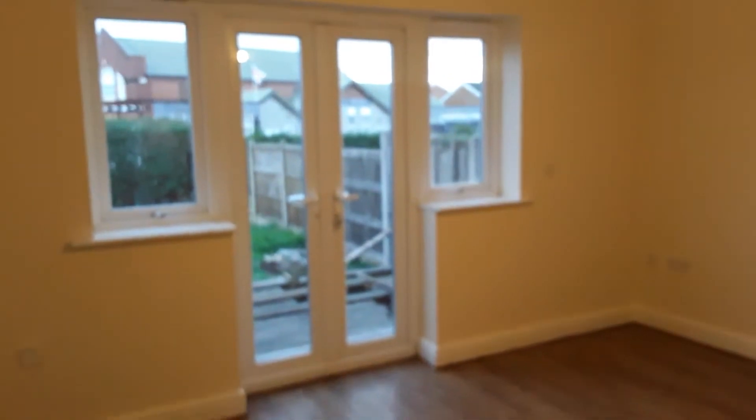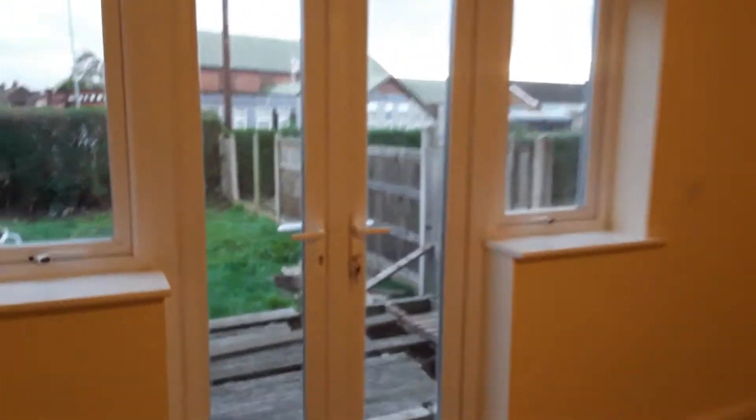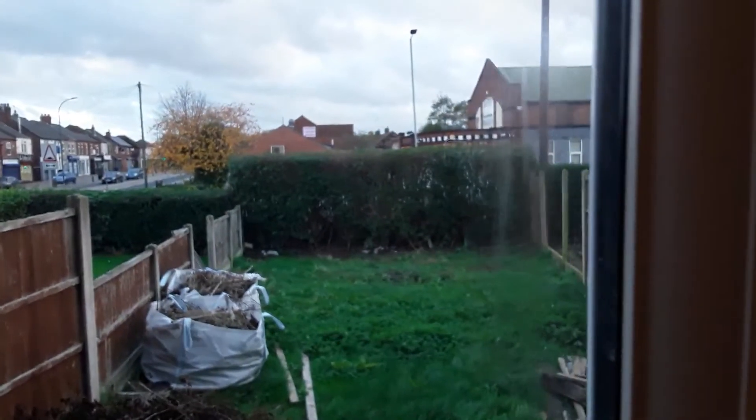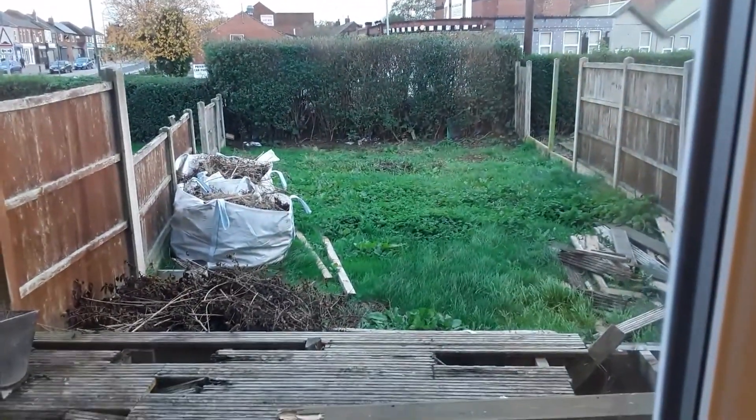The door off the kitchen gives access to the spacious living room with laminate flooring and neutral magnolia walls. To the rear of this room, double patio doors give access to the enclosed garden, which will become private with replacement fencing and will have new decking to the rear.